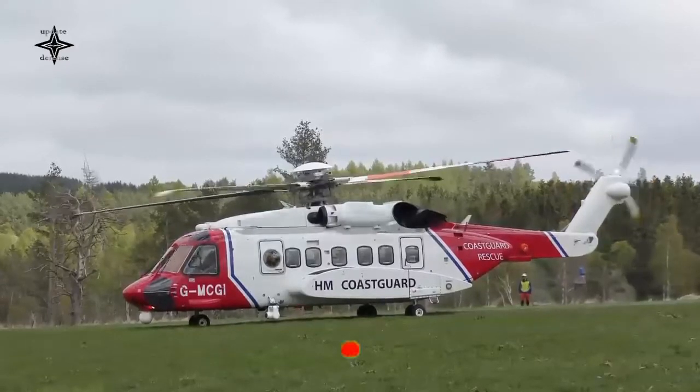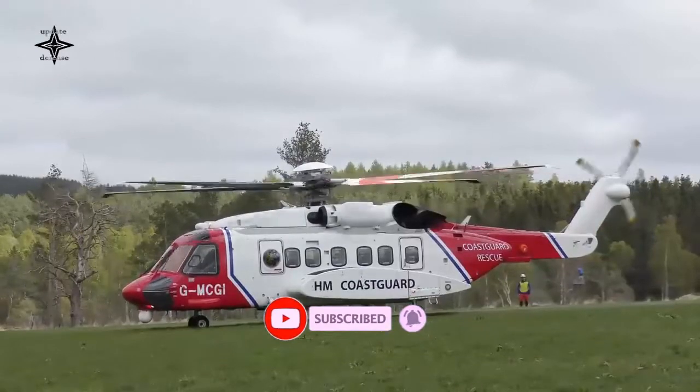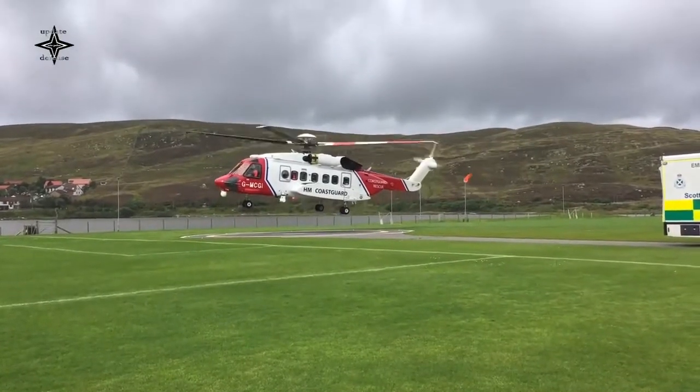Lockheed Martin announced on October 2022 that the Korea Coast Guard accepted the delivery on September 30 of its third S-92 search-and-rescue helicopter built by Sikorsky.